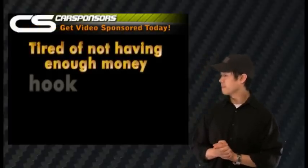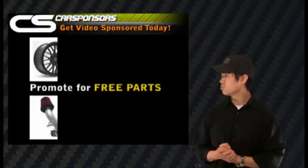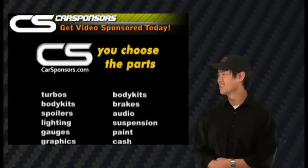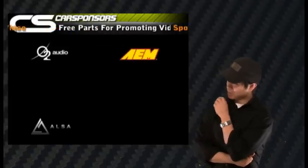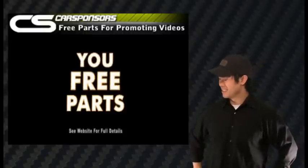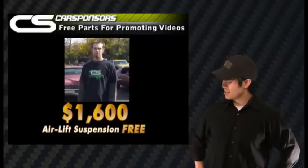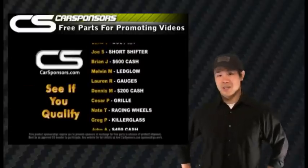So let's take a quick look at the Carsponsors.com video. Are you tired of not having enough money to hook up your ride? Are you willing to promote sponsors in exchange for free parts? Well stop dreaming and go to Carsponsors.com. Within 48 hours you can start choosing some of the hottest aftermarket parts for your vehicle. You get to choose who sponsors you and how often they send you free parts. Look at Andrew Gibson — he just got a $1600 airlift suspension free. You can get free parts too. Go to Carsponsors.com and see if you qualify.